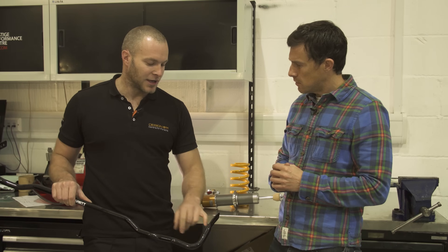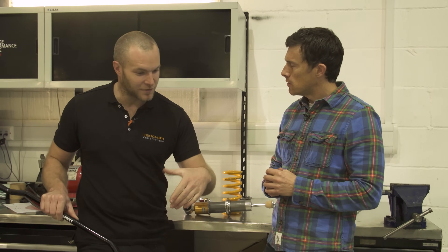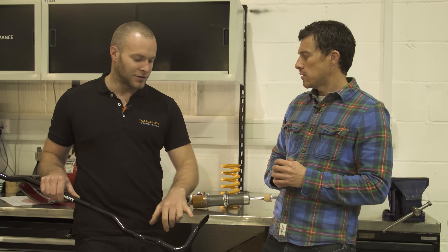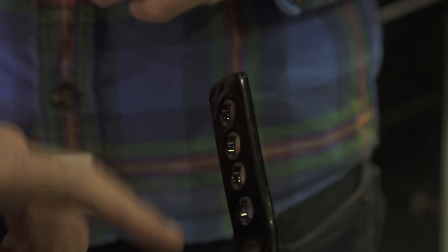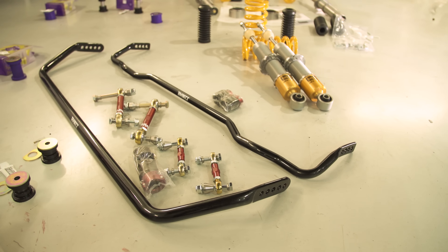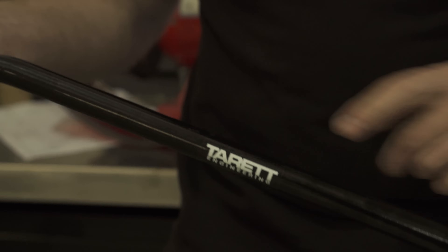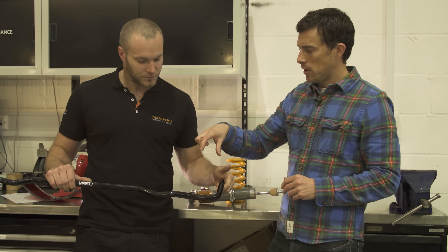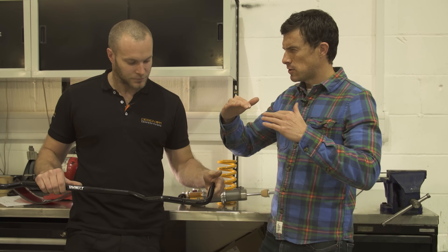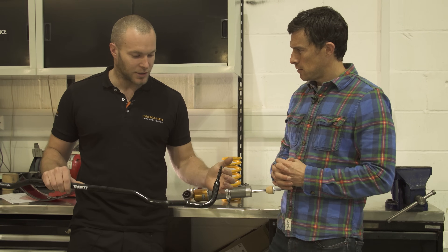If your car understeers it may be because the front roll bar is slightly too stiff compared to the rear balance. You can move the adjustment to go slightly softer, which allows more weight transfer onto the tyre for grip so it doesn't wash out. The bar is also hollow, which is great because it reduces unsprung mass — similar to how the GT3's bars work.